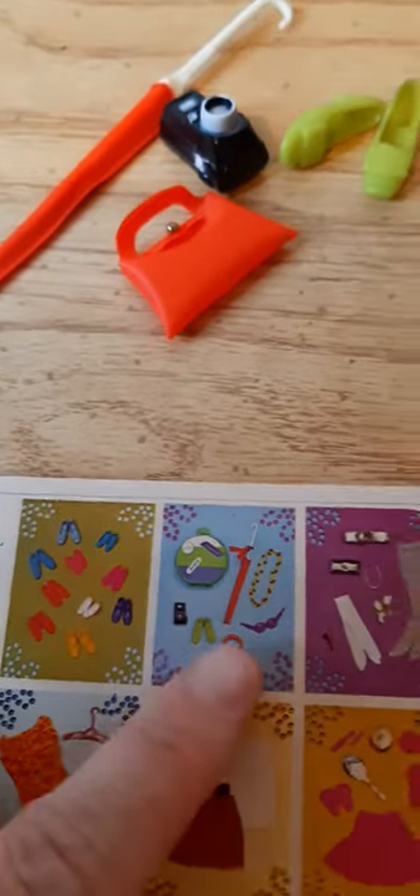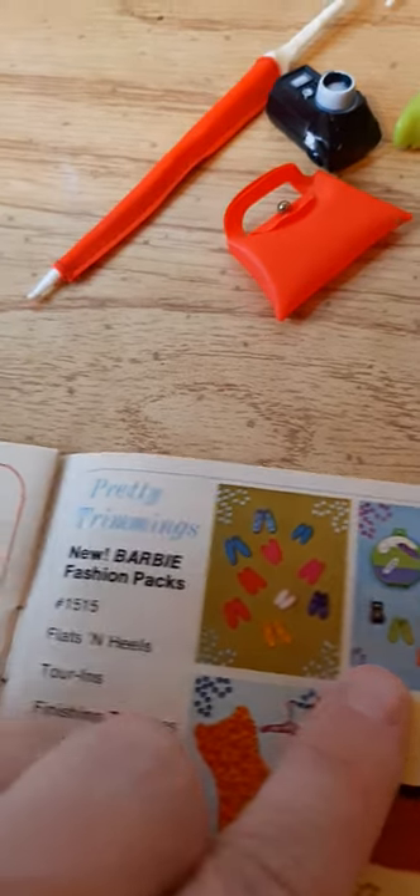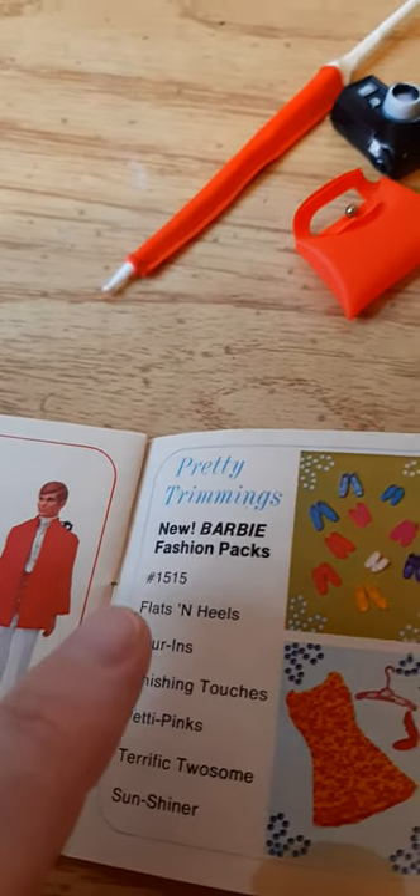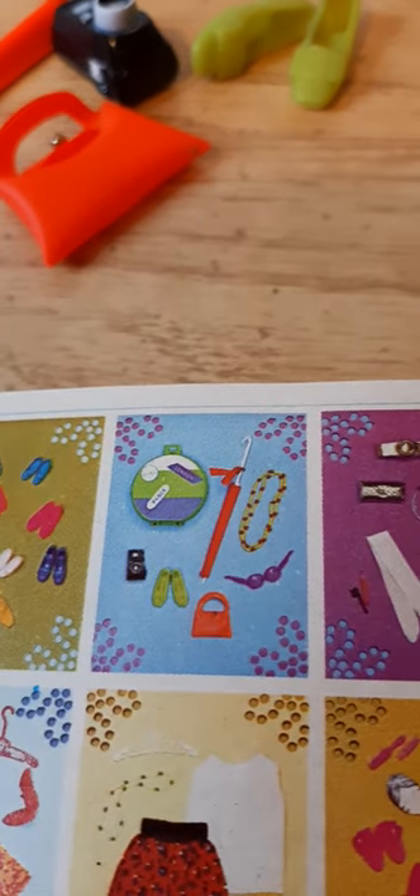They all come from this pack right here, which is one of the 1969 Barbie fashion packs. It's called Tour Inn — it's this one right here. And we have a lot of the things from that pack.